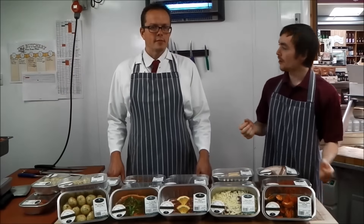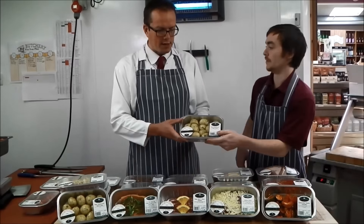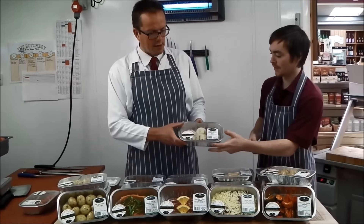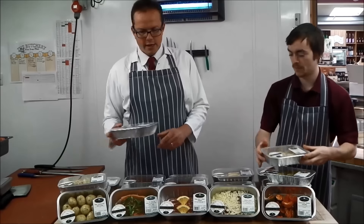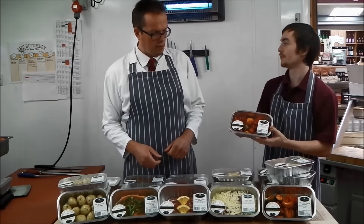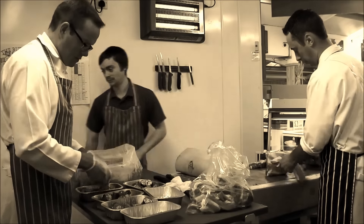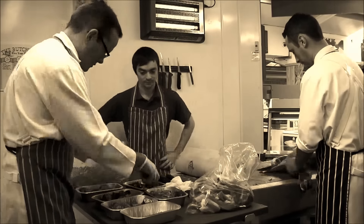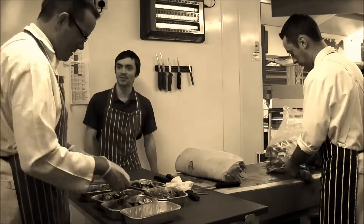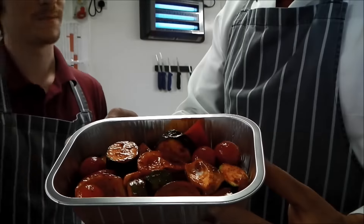As well as the normal meat we sell, do we sell any other meal accompaniments? Yes — in the cook in the tin range we also do roast potatoes with garlic and herb, garlic butter mushrooms, and Mediterranean roasted veg. So essentially what you've got here is an entire meal. Our cook in the tin range provides quick and easy meals with high quality ingredients. We hope to expand into a home delivery service so we can continue to provide great products away from the counter. People don't always like to order their meat online because they like to see what they're buying, but as the cook in the tin range is so consistent, they know exactly what they're going to get.